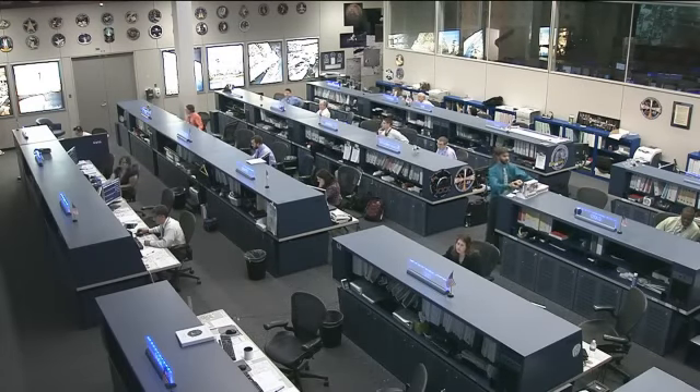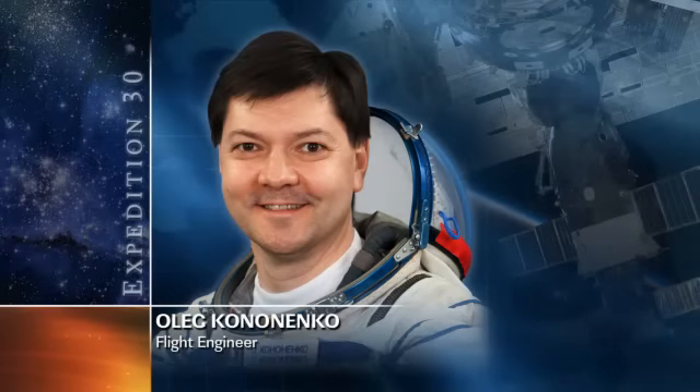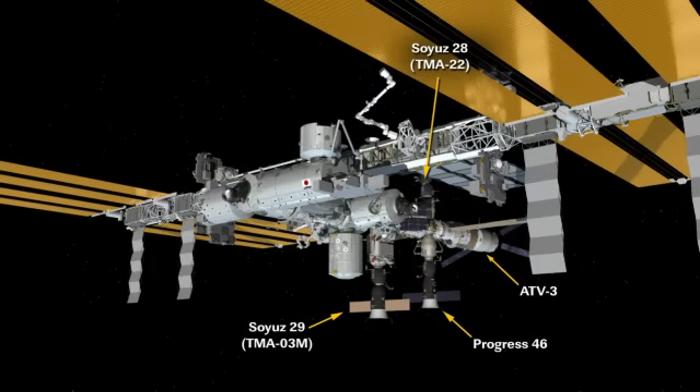Ali Kononenko is also working in the Russian segment. He is working on stowage of materials that came up on board the Progress 46. That cargo craft, which is one of the spacecraft that service the International Space Station, came up in January and is getting close to undocking. It will undock on April 19th. There is the current layout of the station with Progress 46 docked at the Pirs docking compartment. It brought up about just under three tons of supplies for the crew a few months ago.